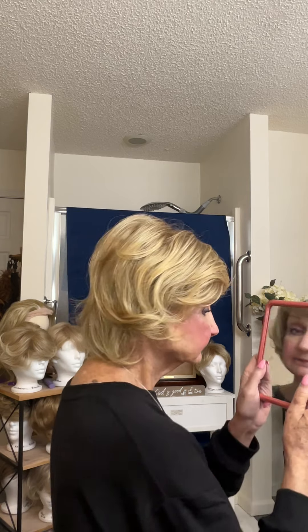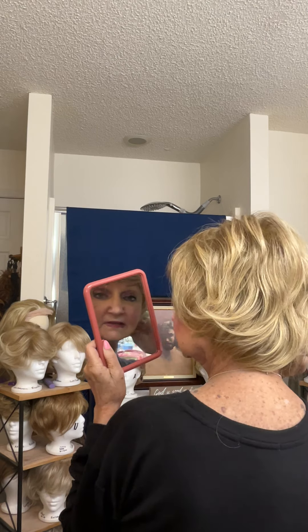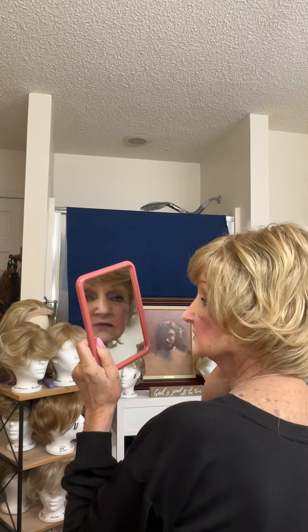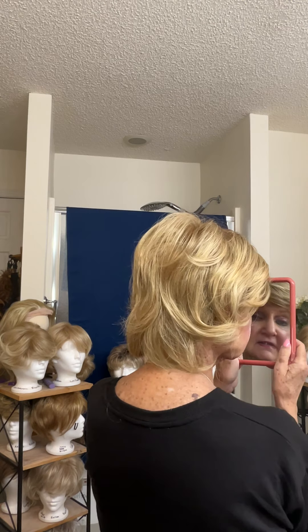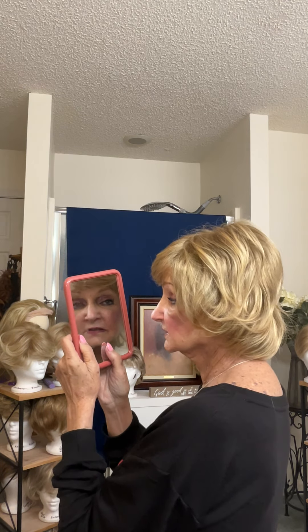The one I'm wearing is the Harlow in Honey Blonde with Pale Gold Blonde Highlights. I think it's just a beautiful, beautiful wig. I'm going to turn around and show it to you. See, it's that mid-length — not really short, more of a mid-length, full style. Just beautiful waves coming down — gorgeous looking wig. This is the Harlow from Paula Young, and I will leave a link below where you can find it.